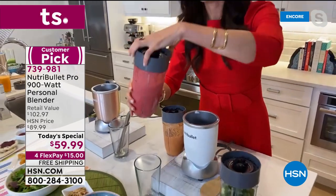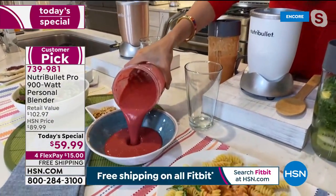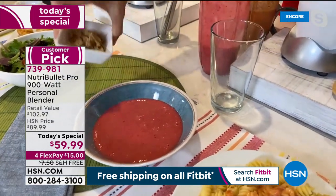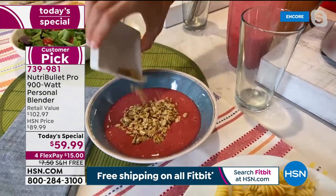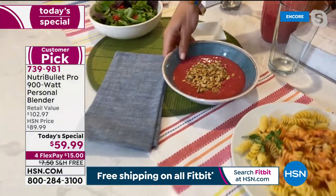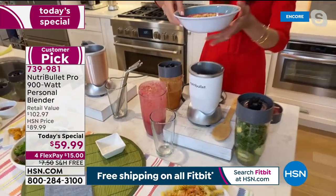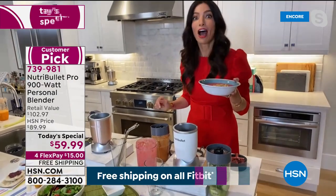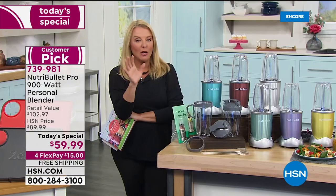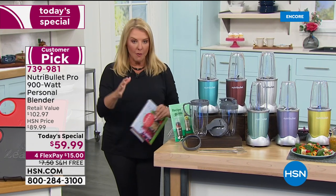How about a smoothie bowl? Kids love it because it looks like soft serve ice cream. Just like that, we just made a smoothie bowl. Do you know how expensive these are to purchase at a store? Add your favorite granola and a little sprig of mint — done. A friend of mine owns a place where smoothie açaí bowls are $13 each.